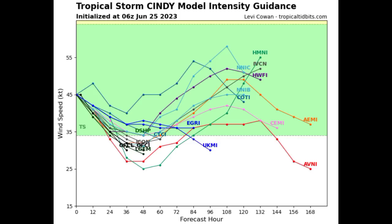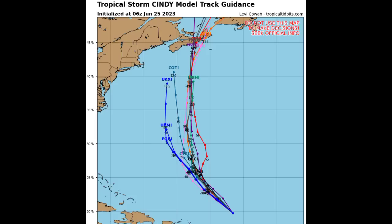Models have been pretty consistent about that outcome for some time now. In terms of the track guidance, models are kind of in agreement for the most part for the next 48 hours or so, but then they kind of spread out. There's Bermuda right there, so the cyclone could be close enough to result in the aforementioned impacts in Bermuda.